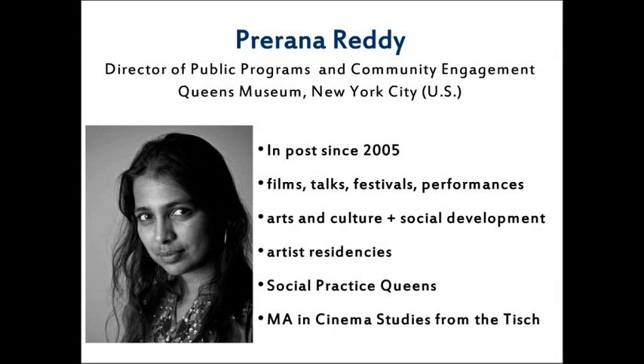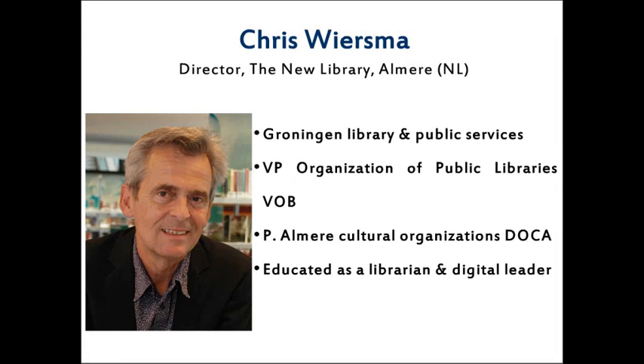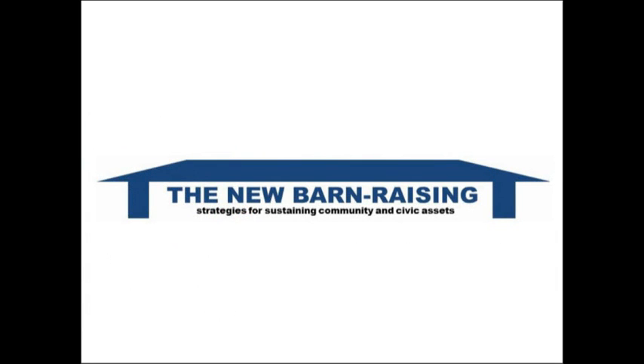Prerana is also overseeing a social practice master's degree, a joint program between the museum and Queens College. Her educational background includes a master's in cinema studies from the Tisch School at NYU. The other speaker is Chris Viesma, director of the New Library in Almere, Netherlands. He has served as director of the library in Groningen, is vice president of the Dutch public libraries organization (VOB), and was educated as a librarian and more recently as a digital leader. Now over to Prerana.